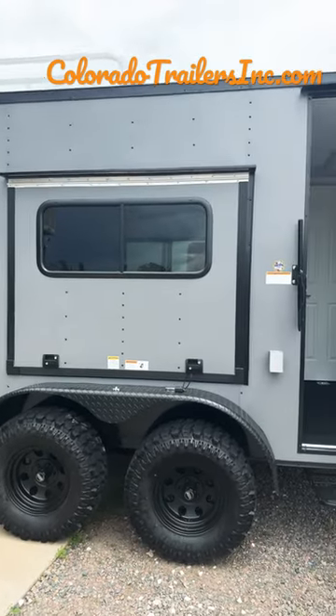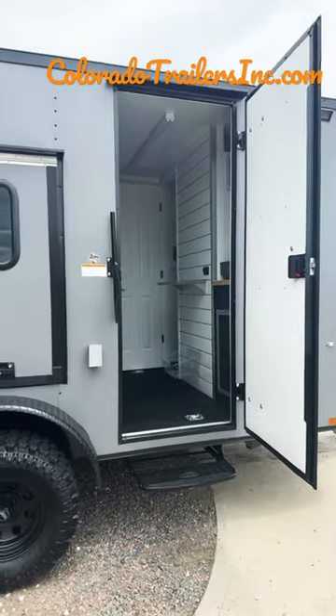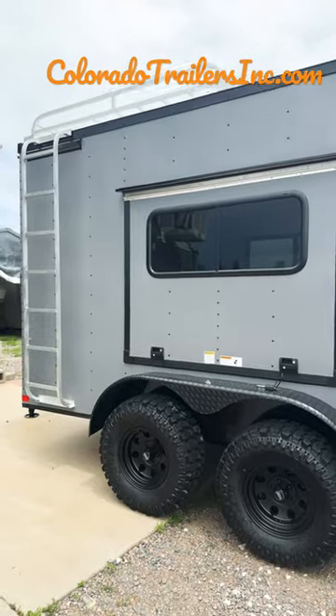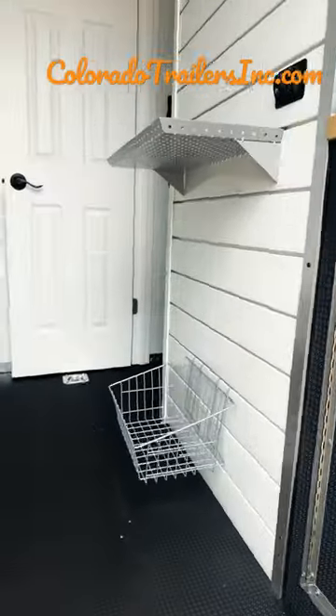Hey guys, it's Colorado Trailers, home of the Colorado off-road trailer. We just finished up a 7x16 full bath. For those of you that are looking for a trailer that can take you farther, haul your toys, and simply do more, that's what we have here at Colorado Trailers Inc.